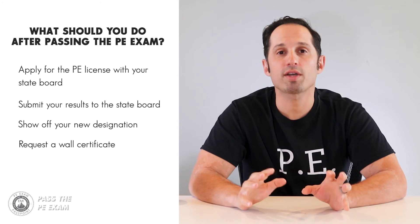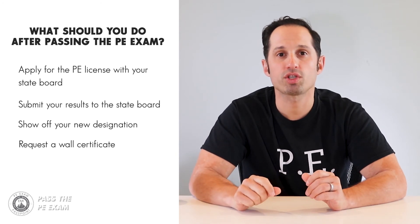Additional steps include displaying your new designation, requesting your wall certificate, and purchasing your stamp or seal. This process differs from state to state, as does the submission fee, which varies from $80 to over $300 depending on your state. Also remember that in some states you are allowed to take the PE exam prior to having enough years of experience, in which case, if you pass the exam, you will still need to complete your work experience requirement before you actually receive your license and are considered a professional engineer. For a detailed video of this scenario, check out the video entitled 'Are you eligible to take the PE exam?' — the link is in the description below this video.